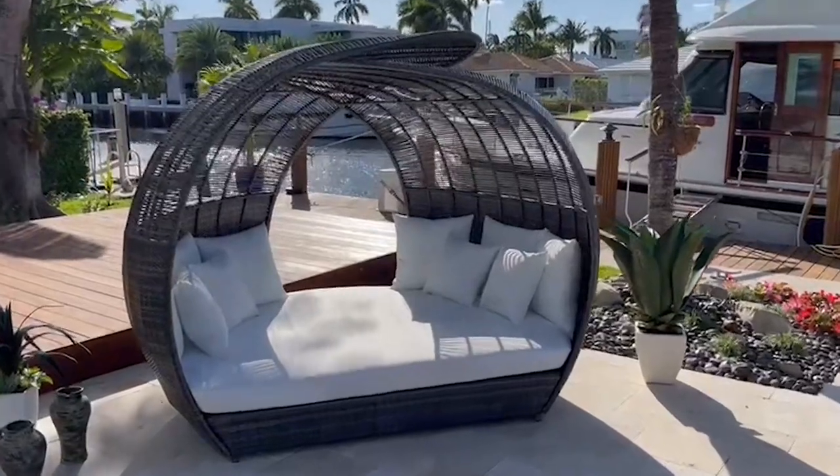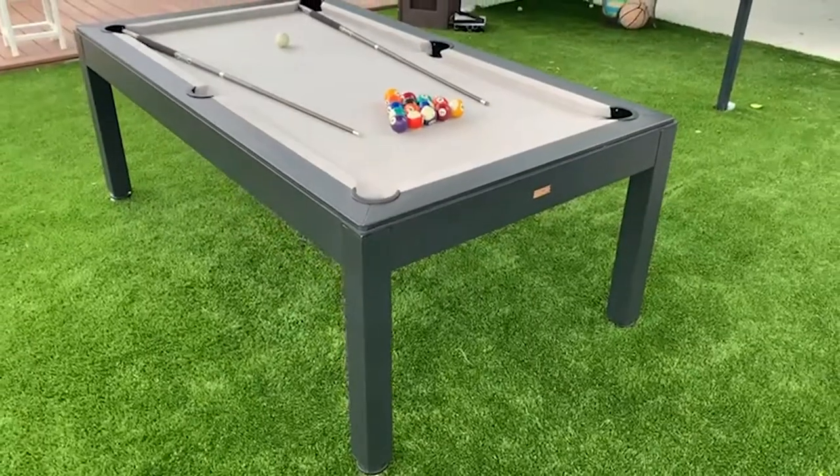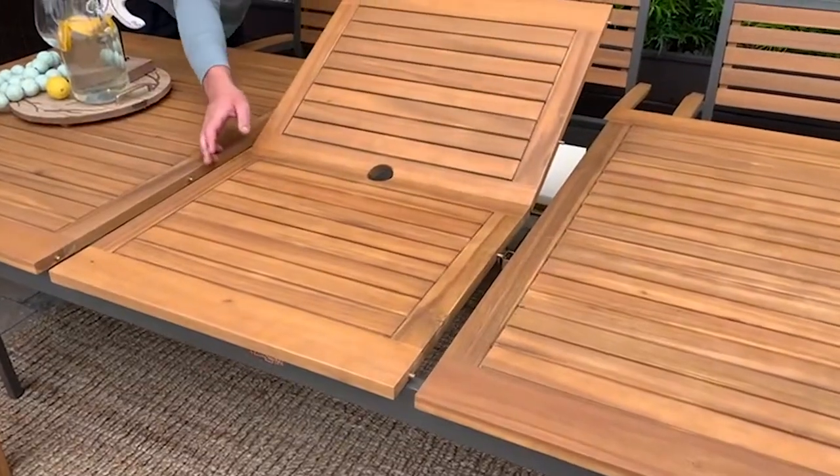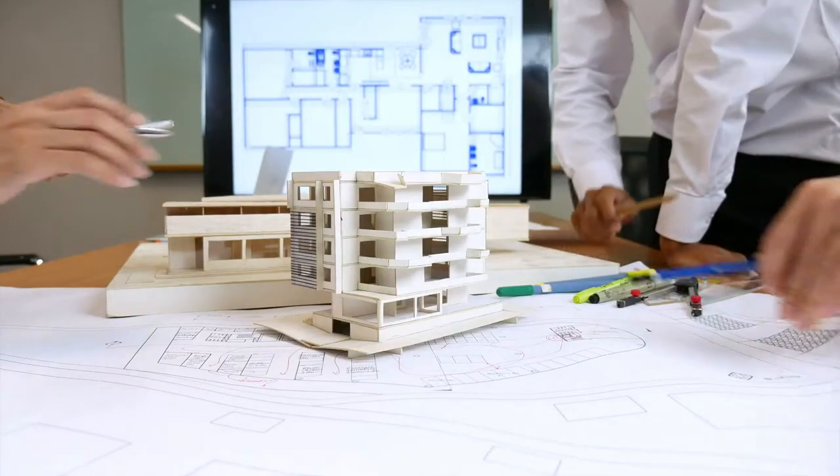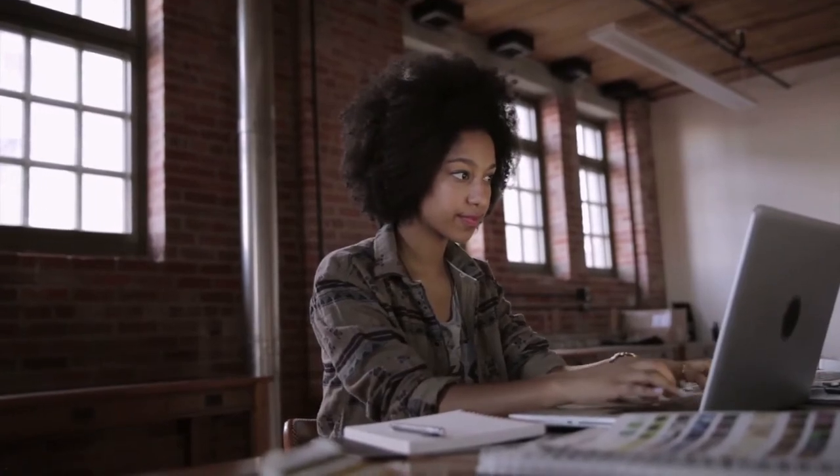If you haven't heard of Pelican Reef, now you know who we are. We are one of the fastest growing casual patio furniture suppliers in the United States. If you own a furniture store or are an interior designer, Pelican Reef should be one of your suppliers. And if you're the end consumer looking for product, visit our Where to Buy link to find the closest dealer near you.